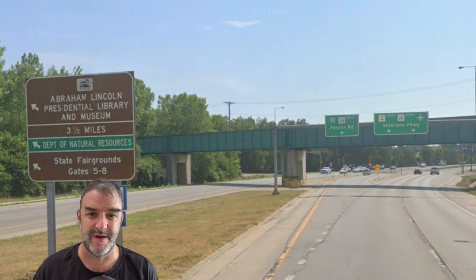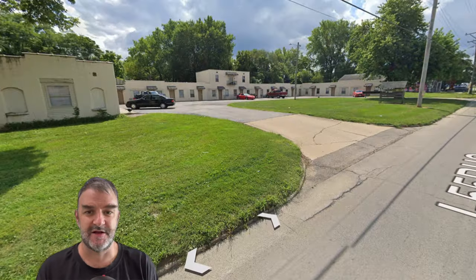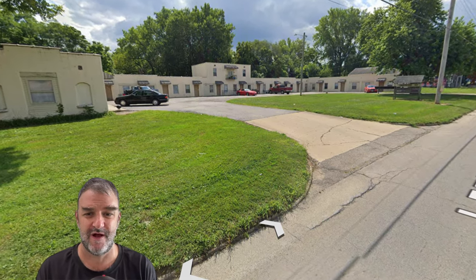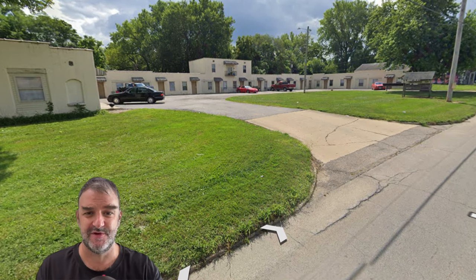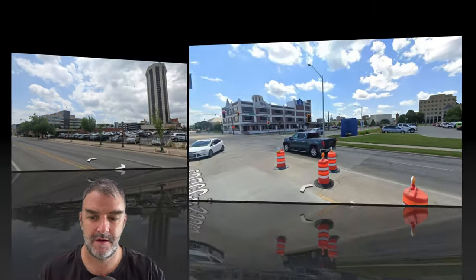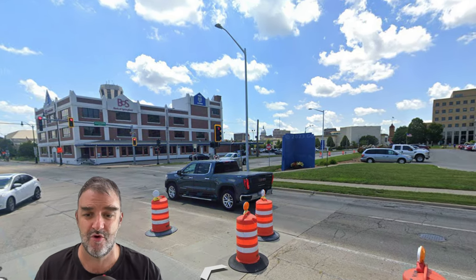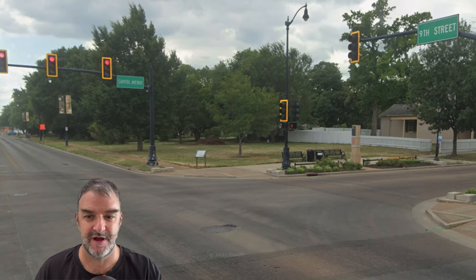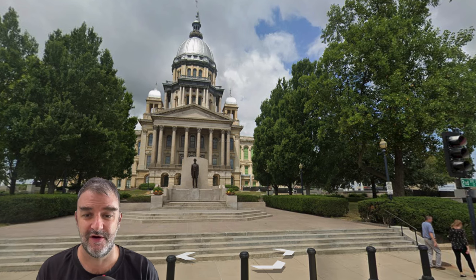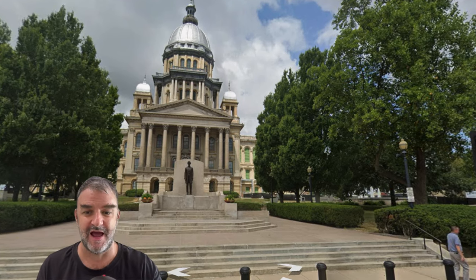Right here is Springfield. On the outskirts we get the Lazy A Inn, which is on the National Historic Registry, although it is no longer in business as a motel. Here we are getting to downtown Springfield — we make a right turn to head through more of downtown. We're on 9th Street and will be turning onto Capitol Avenue to check out the Capitol. We pass right in front of the Illinois Statehouse, with a statue of Abraham Lincoln there.